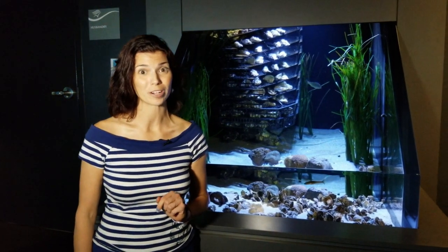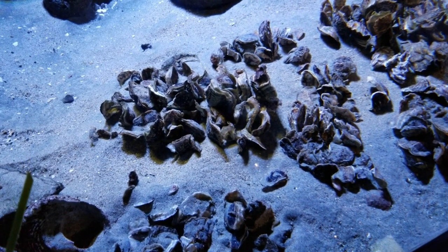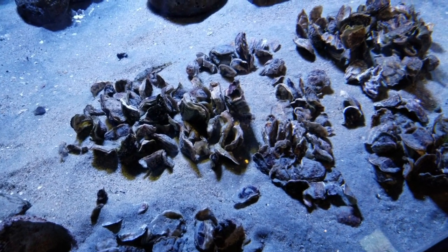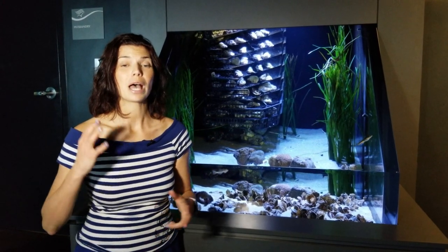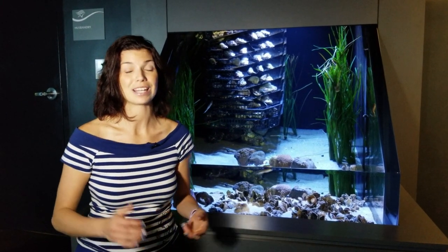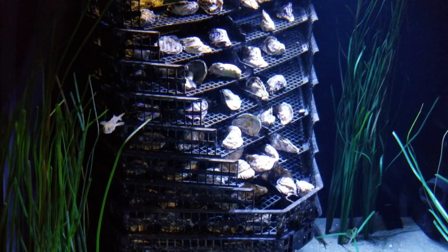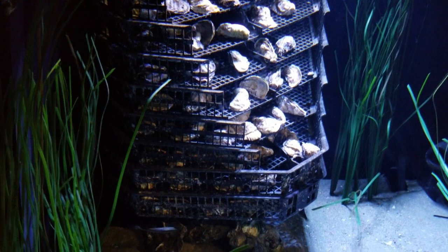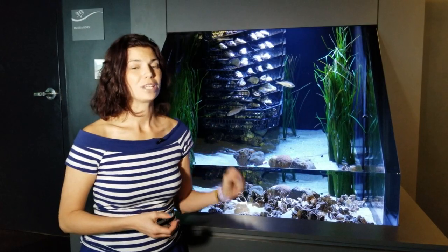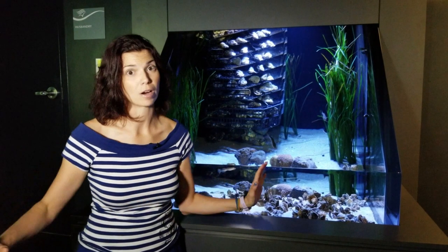Did you know that a single oyster can filter 50 gallons of water a day? 50 gallons! That's an amazing filtration capacity. Can you imagine how much water a whole oyster reef can filter? Not only can oysters filter water, but they also help to stabilize shorelines and reduce erosion. They also offer habitats for small invertebrates and fish, and even serve as a nursery for baby fish and animals growing up along the coastline. With any hope, oysters and oyster restoration are going to be the foundation for living shorelines that will pop up all along our coast.